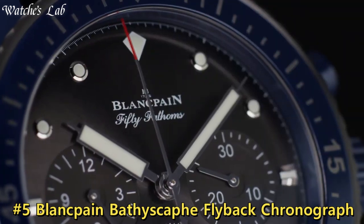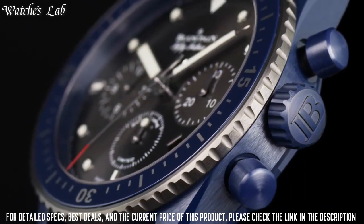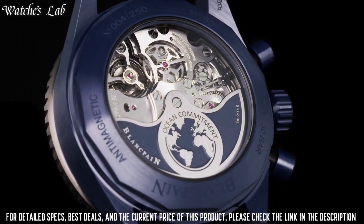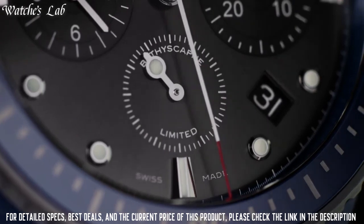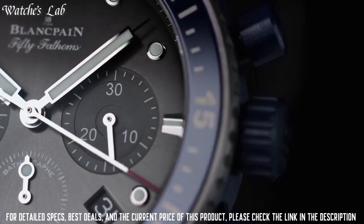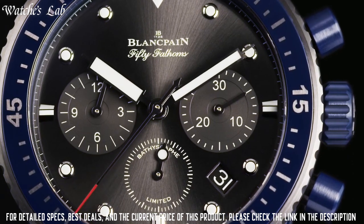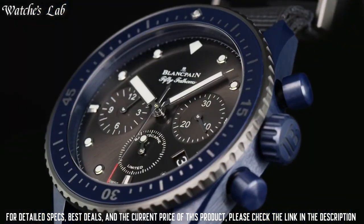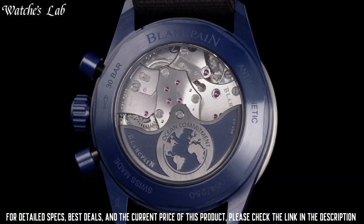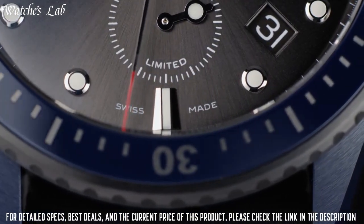Number 5: Blancpain Bathyscaphe Flyback Chronograph Ocean Commitment 2, reference 5200-0310-G52. Case material: ceramic. Case diameter: 43.6 mm. Case thickness: 15.25 mm. Water resistance: 30 bar. Width between horns: 23 mm. Strap type: sail canvas. Strap material: fabric. Clasp: pin buckle. Flyback chronograph — which measures a succession of elapsed times — eliminates many superfluous, repetitive operations.